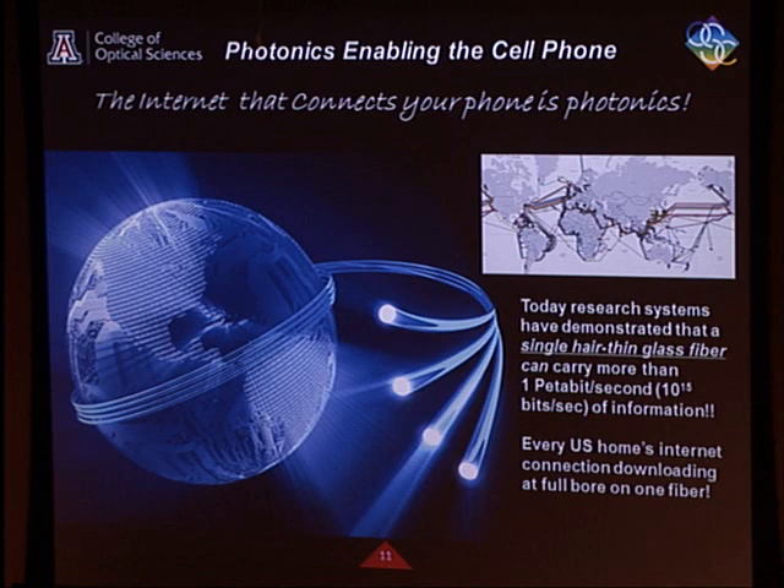Even more compelling — the wireless connectivity goes back to some central station, but the Internet backbone for your smartphone is all fiber optics. The globe is circled with fibers, and the latest research systems have demonstrated capacity on a single fiber on the order of a petabit per second — 10 to the 15th bits per second. If you took every family in the United States downloading at 20 megabits per second, every single family could do that on one fiber.